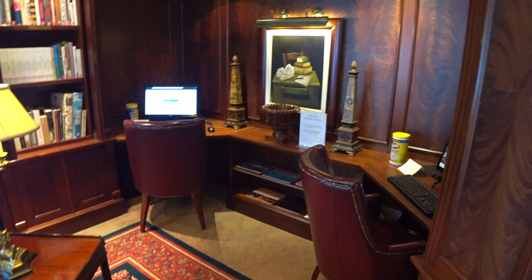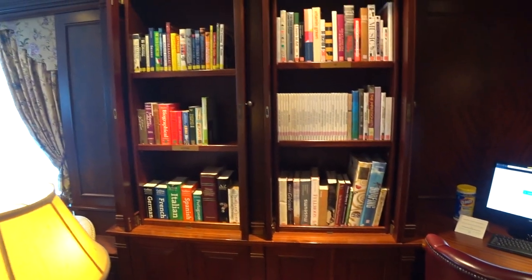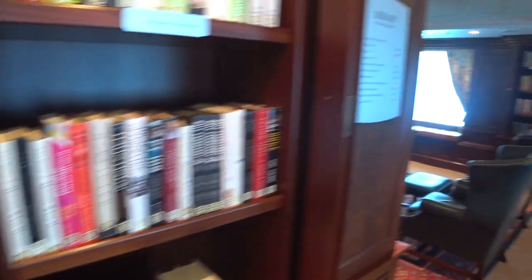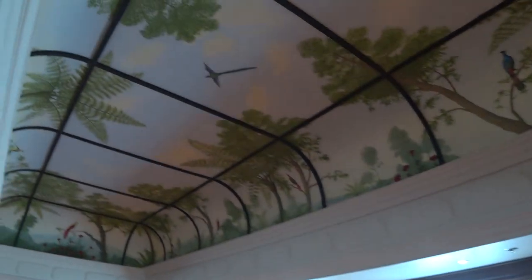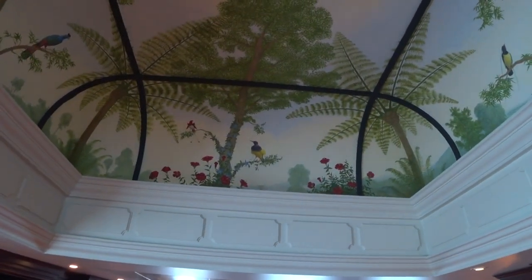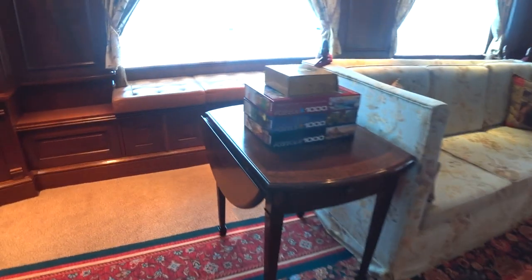Now in one of the areas they didn't really refurbish because it's so cool and old school — this is the library, just forward of the two specialty restaurants. They do have a few internet cafe desks here in case you didn't bring your own device, and of course a massive book selection. One of the coolest features is the ceiling in here — you can see all the birds. And they have a lighted fireplace plus table games and puzzles.